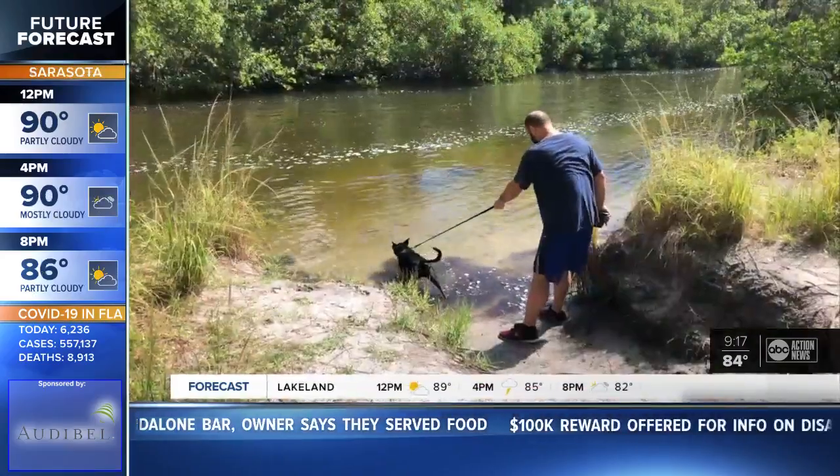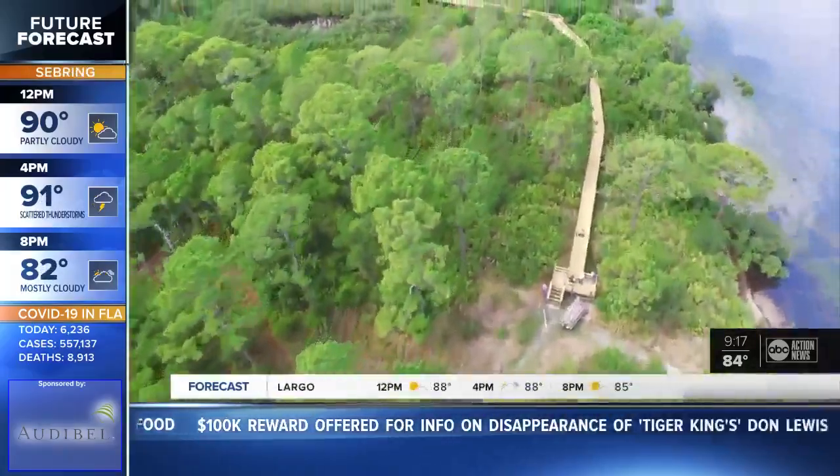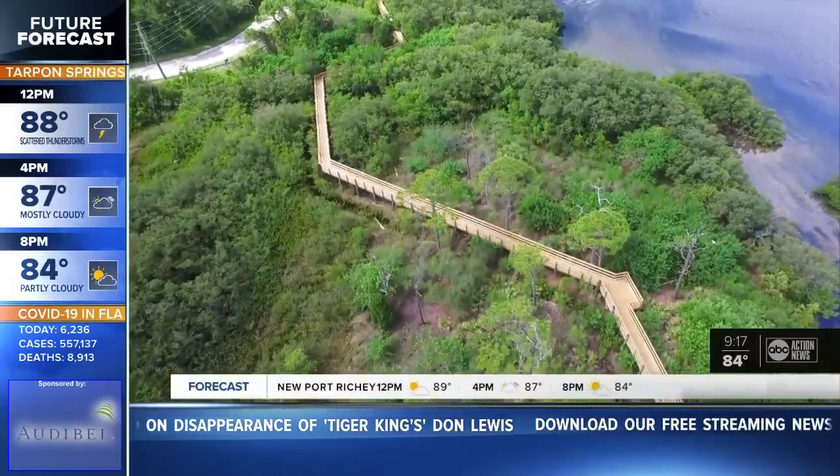If you're craving even more time near the water, a newly reopened boardwalk connects Key Vista to Anclo Golf Park. There's a fishing pier there, two large dog parks, playgrounds for the kids — all sorts of things.